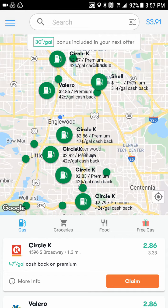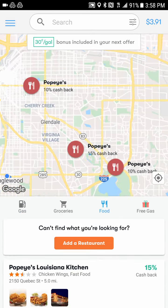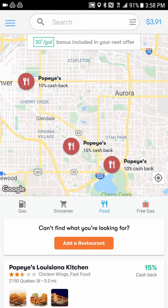Right here, Circle K is 1.3 miles away. Their gallon of gas is $3.33 per premium, and they're offering it to me at $2.86 — that's 47 cents off per gallon cash back. All I have to do is click the orange 'Claim' button, which starts a four-hour timer. I'd have to get the gas within that window. If you press it accidentally, you can hit 'Unclaim' and it'll unclaim the offer, so you're not going to lose anything.